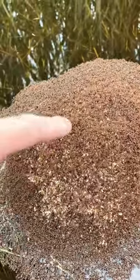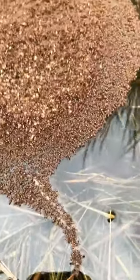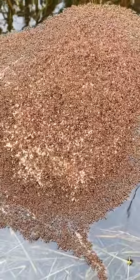All those white things in the center are eggs and larvae, and that's what the whole colony is trying to protect. It's pretty cool — they'll just float like this until the water dries up or their raft floats to land. That's crazy.